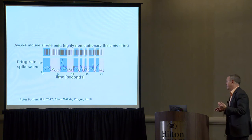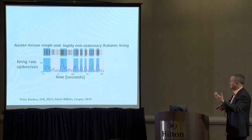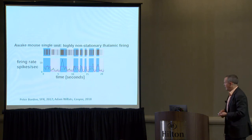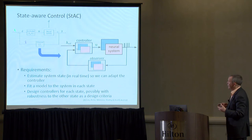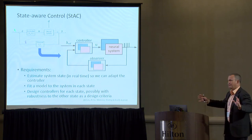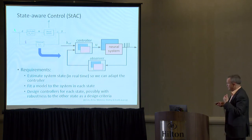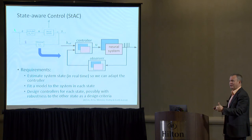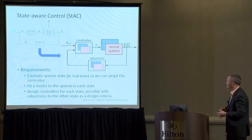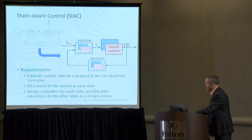In an awake mouse, we see switching between different mean levels of firing rate — pretty dramatic, and many laboratories have reported this. One problem we've been working on is state-switching or state-aware control, acknowledging two or more distinct states and developing controllers around those different states with very different dynamics. The job is tricky: you have to estimate what state you're currently in, apply the appropriate controller, and then switch the controller when there's a transition. This is a classical controls problem applied in a complicated scenario.